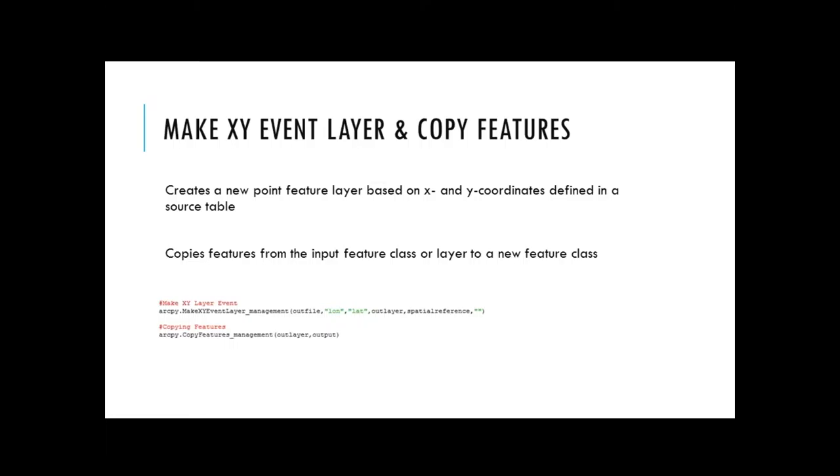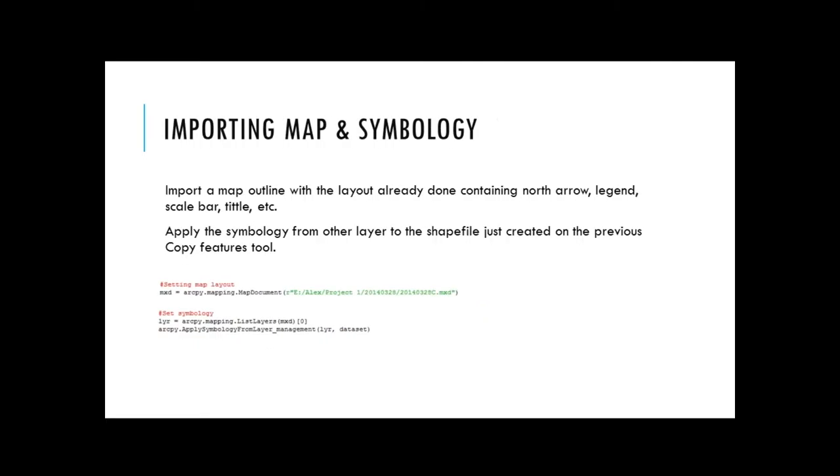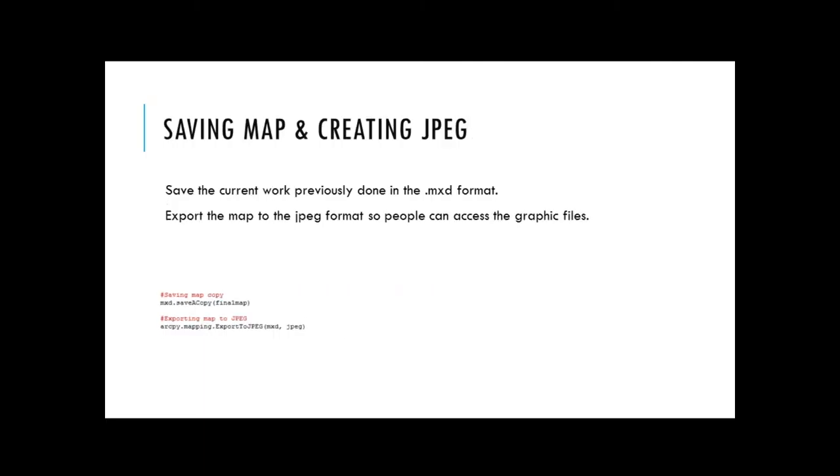After doing that, I put the file inside ArcGIS and used two different tools. The first one is Make XY Event Layer, which creates a new point feature layer based on x and y coordinates. The second one is the Copy Features tool, which copies features from the layer to a new feature class, so I would have the shapefile. After doing that, I imported a map and symbology from another map to save time — I don't have to redo map layouts such as legend and title.